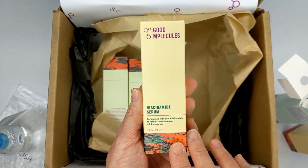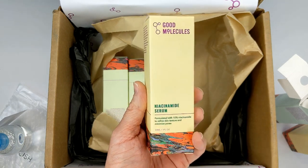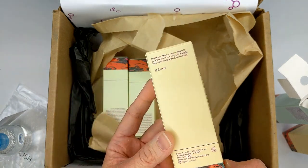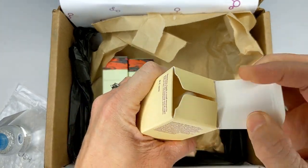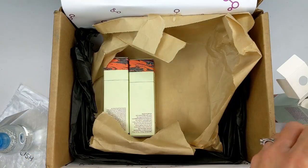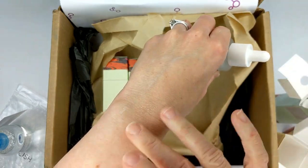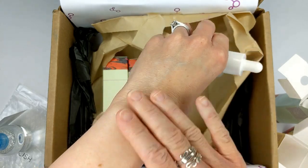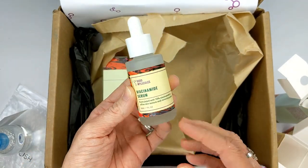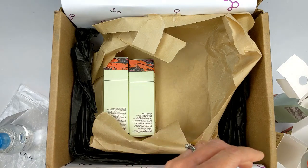Next up is the Niacinamide Serum, formulated with 10% niacinamide — similar to the Paula's Choice Booster. I used to use that one, but it was a little expensive. This seems really similar but so much cheaper. Niacinamide is a B vitamin that's amazing for all skin types — it helps with acne, pore size, fine lines and wrinkles. It does take at least a month to see results. This one feels really, really nice, very similar to the Paula's Choice one. It also has a lot of the same results as vitamin C, but it's a much more stable ingredient.